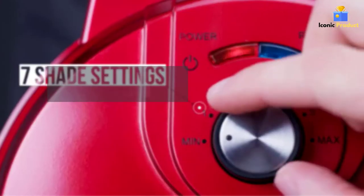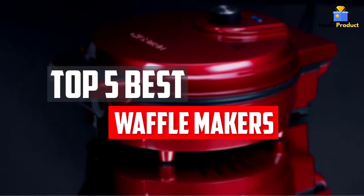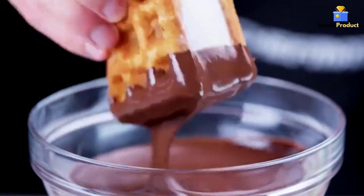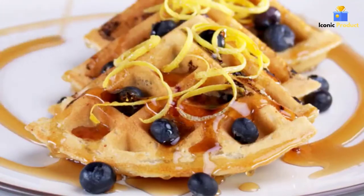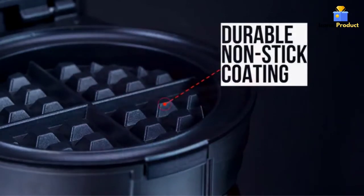In this video, we will look at the 5 best waffle makers available on the market today. We made this list based on our personal opinion, hours of research, and customer reviews. We've considered their quality, durability, features, and more. If you want more information and updated pricing on the products mentioned, check the links in the description box below. So, let's dive into the video.